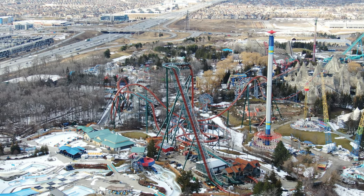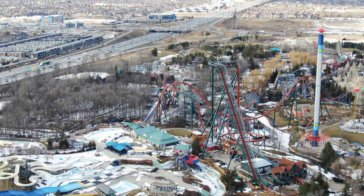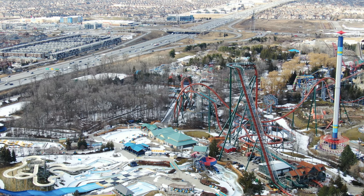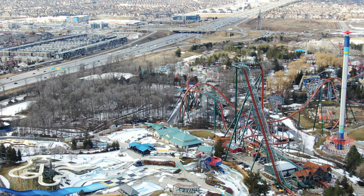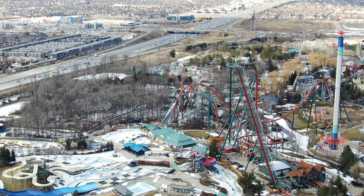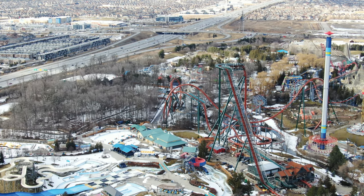Drop Tower is getting ready. If you look very closely — I'll insert a super zoomed-in shot — the maintenance compartment is attached to Drop Tower and it's up, meaning they're probably looking at the cables and analyzing the ride, getting it ready to potentially start testing. Wonderland will likely start getting rides ready in the next two to three weeks, so keep your eyes peeled — we'll be there filming when the rides start testing or doing their cycles.